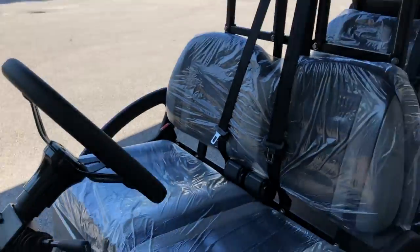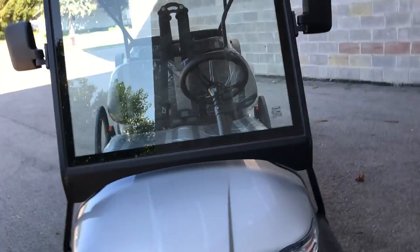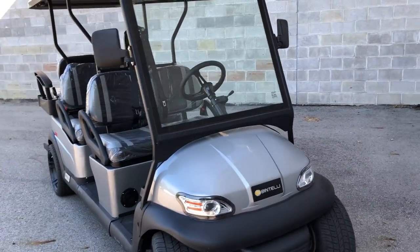Everything you would do to it, they already did. It's got a 17-digit VIN number — perfectly street legal. Get insurance and we can get you a plate.